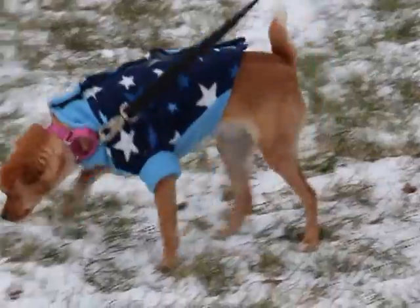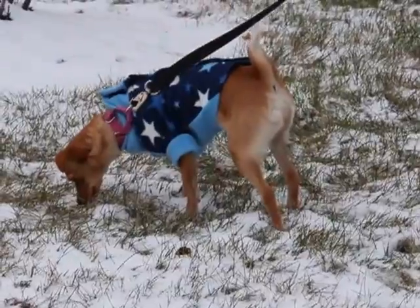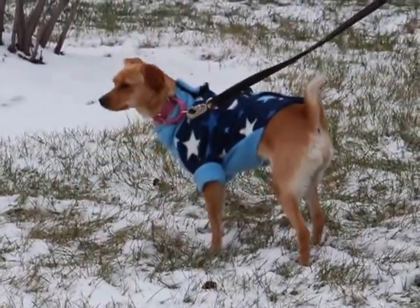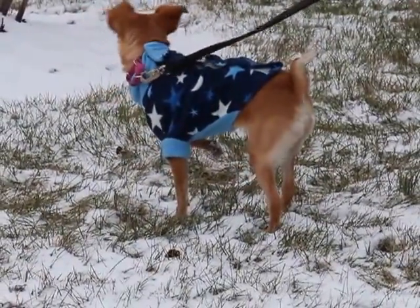She does like to come out here and smell and sniff and explore the world, so she'd be great in a home that could just take her for leisurely walks and let her do that, at least while it's cold outside. She is very friendly, loves to be petted and scratched, and is just a very curious, good-natured little girl.